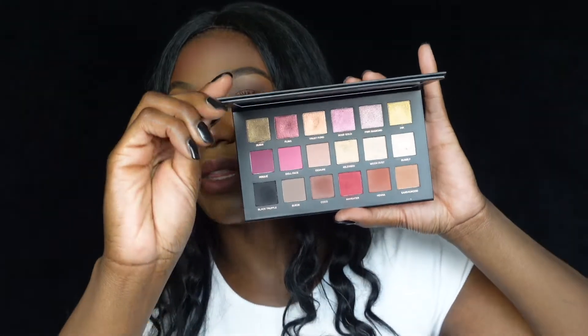The Huda Beauty Rose Gold palette is remastered, so I'm assuming they redid the shades and the formula. This palette has a little cover inside as well. Huda knows what she's doing when it comes to pigment — she has a nice color story with everything she does. If you are looking for a nice palette that has really good shimmers, I highly recommend this Huda Beauty Remastered Rose Gold palette. Let me swatch a few of them for you.